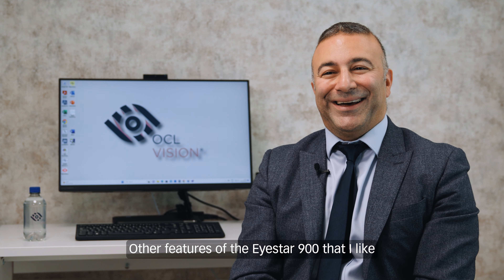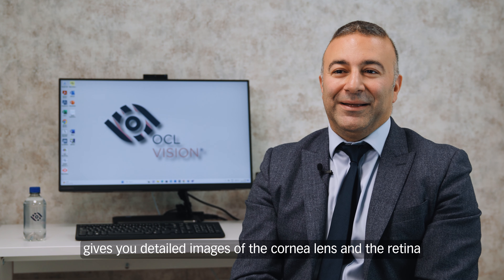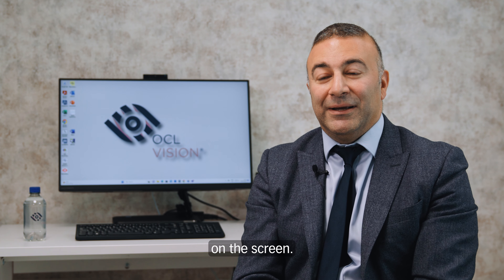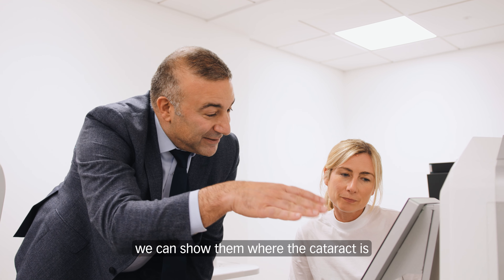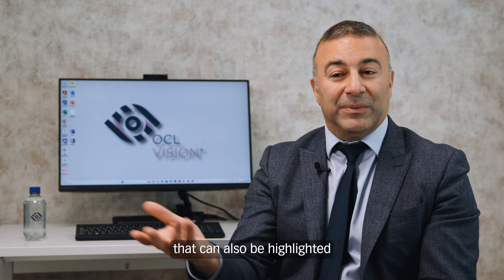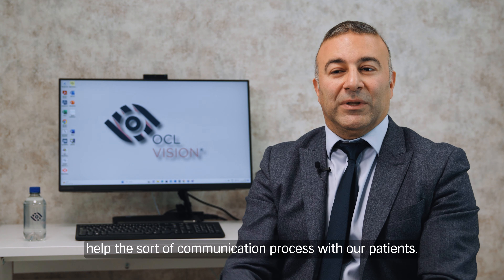Another feature I like about the iStar 900 is its swept source OCT technology, which gives you detailed images of the cornea, lens, and retina, and allows you as a surgeon to show the patient what's going on on the screen. We show them their lens, show that it has a cataract, and we can show where the cataract is — whether it's at the top, middle, or bottom of the lens. Any abnormalities in the cornea can also be highlighted. It's a great piece of technology that helps with the communication process with our patients.